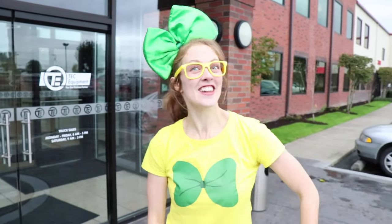Hey! It's me, Brekkie Brekk, and today we're at Tech Equipment in Portland, Oregon. And we're gonna look at big, huge, gigantic semi-trucks! Are you ready? Come on, let's go!